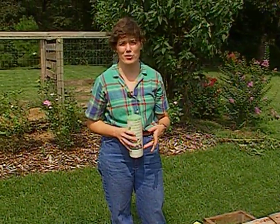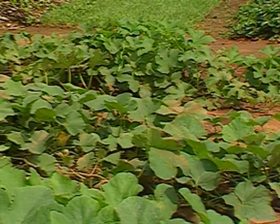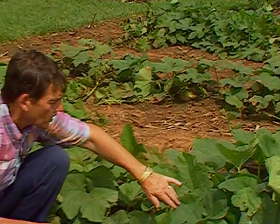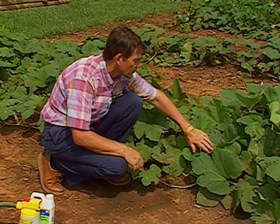Ray is checking our vine crop plants for insects and he'll let you know how they're doing in this fall weather. It looks like our old friends the cucumber beetles and the squash bugs continue to plague us on the vine crops, and they're going to continue to give us problems as long as these plants are actively growing in the garden.